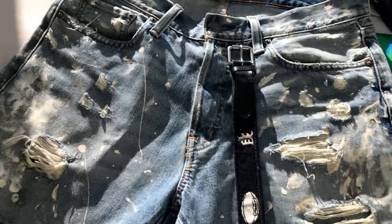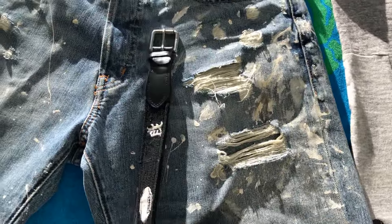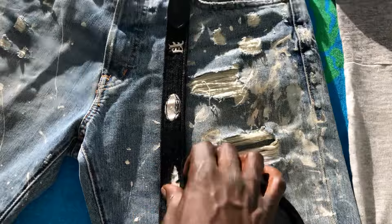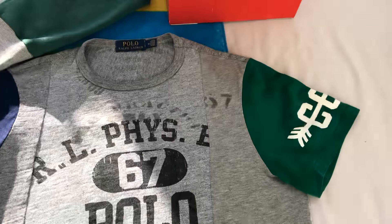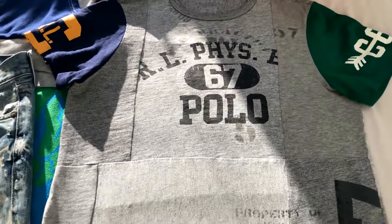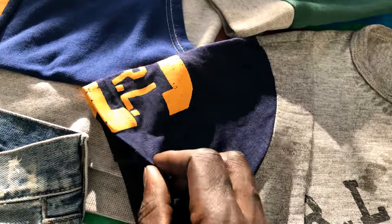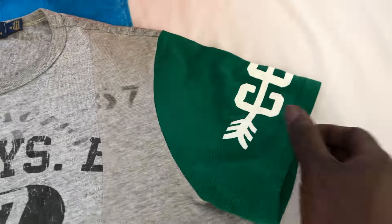We have my paint splatter denim supply jeans — real versatile, you can wear these with a lot of outfits. Polo belt, athletic style, because I got the athletic style patchwork athletic style t-shirt. That's a classic chaps logo on the sleeve.